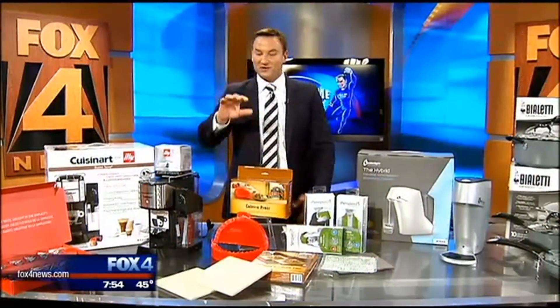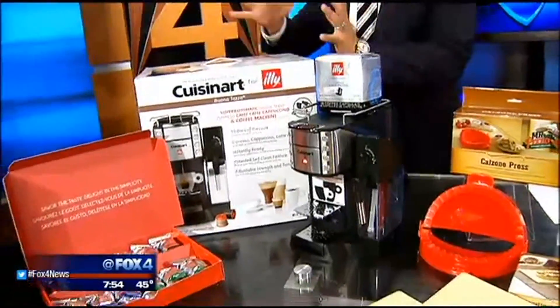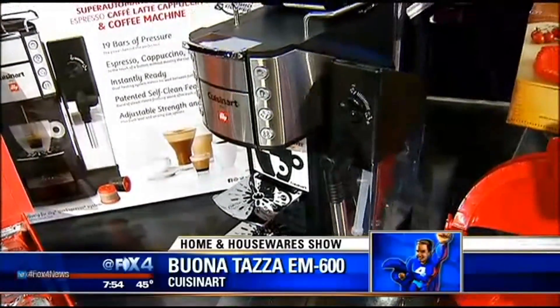Starting with standouts — everybody on this shift knows how important that morning cup of coffee is. It's a very competitive category when it comes to gourmet homemade coffee. There's a reason why we chose this one: it's the Cuisinart Bonatassa — the espresso, cafe latte, cappuccino, and coffee machine.